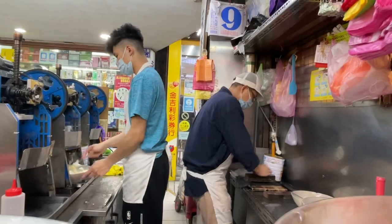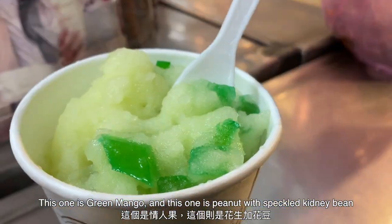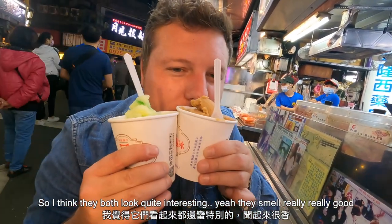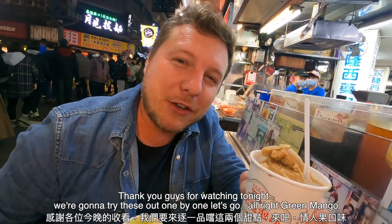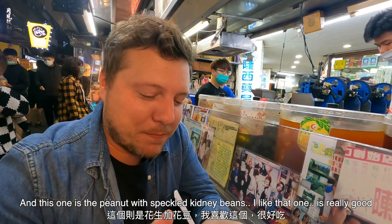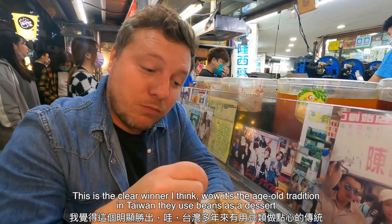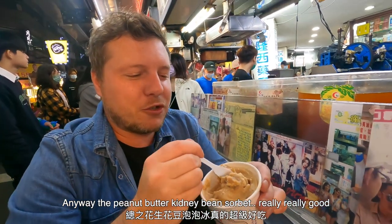Here we are at the last stop of the night — a dessert place. We have two flavors: green mango, and peanut with speckled kidney bean. Both look quite interesting and smell really good. Apparently this is one of the most famous shops at the Jilong Night Market. The green mango kind of reminds me of maraschino cherries. The peanut with speckled kidney beans — that's the clear winner. It's the age-old tradition in Taiwan of using beans as dessert. The peanut butter kidney bean sorbet is really, really good.